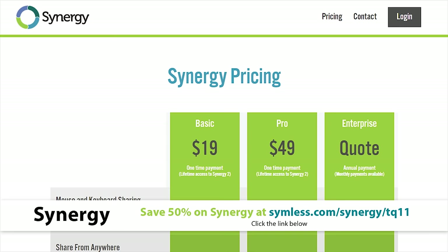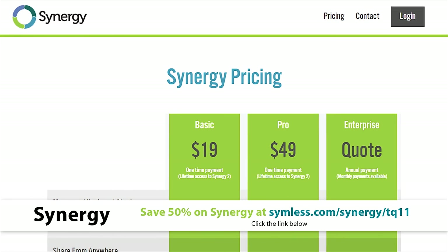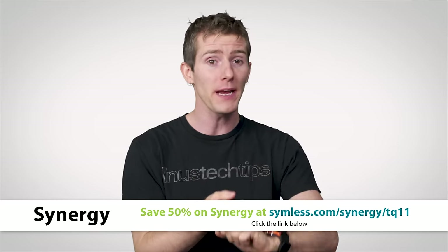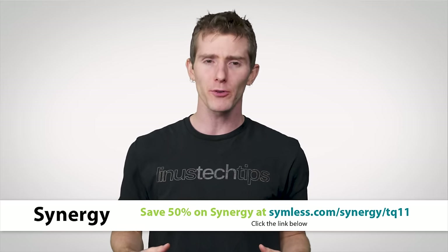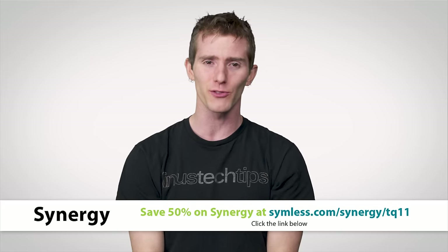If you get the pro version, you can even get access to other cool features like clipboard sharing, dragging and dropping files, copy pasting, lock screen synchronization, and tons more. Get 50% off Synergy 2 today at the link in the video description.